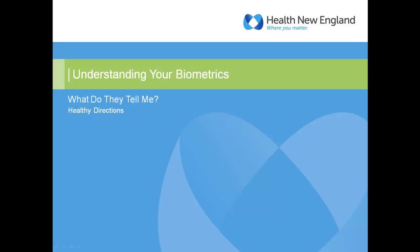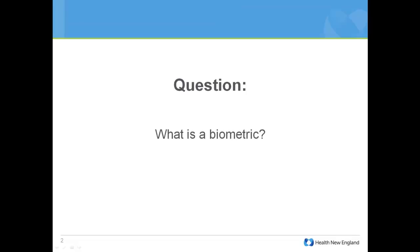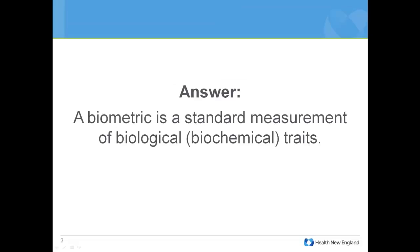In this session, we're going to go over your biometrics, which you probably just got done at a kickoff event or health screening, and find out what they're telling you. We're going to go over what the values mean, why they are what they are, and how you can change them if needed. A biometric is a measurement that's biological or biochemical about us, and these specific measurements help us better understand our health.